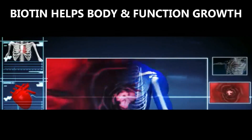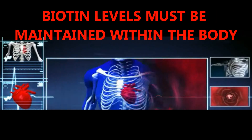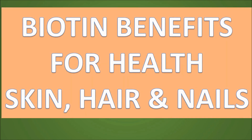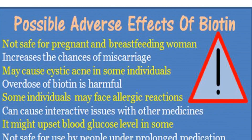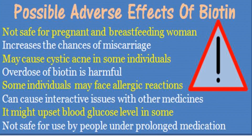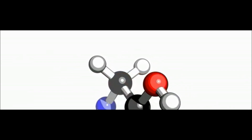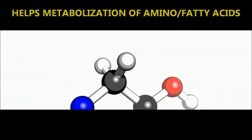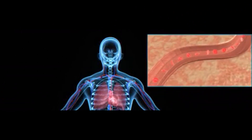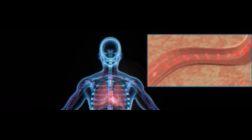The benefits of biotin are many, as this vitamin is very important for several functions of the body. It has great importance in the development of skin, hair, nails, nerves and overall growth of the body. It is true that biotin side effects do happen in the case of an overdose in supplement form. However, lack of this vitamin can cause much more havoc to the overall health of the body. Biotin can help with the metabolism of amino acids and fatty acids, and it carries carbon dioxide which is essential for converting proteins and fats into glucose energy.